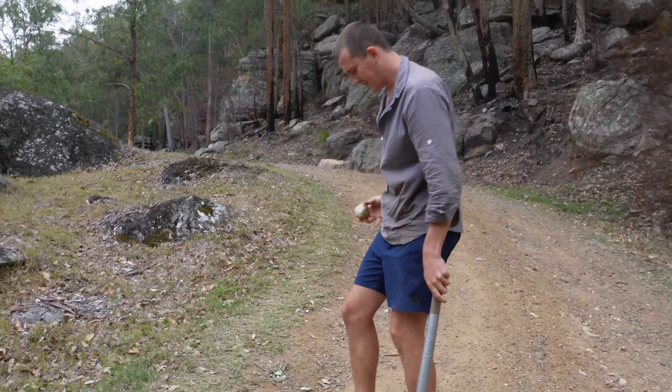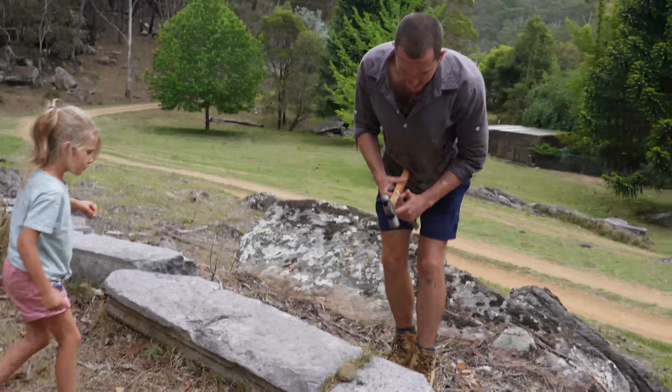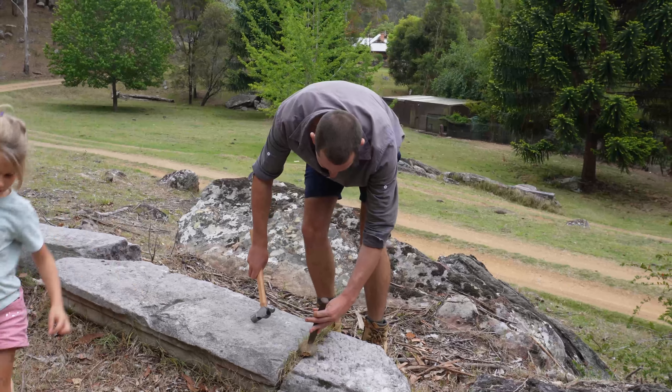Let's go have a look. Let's crack it open. Hop out of the way honey, in case it splits off.